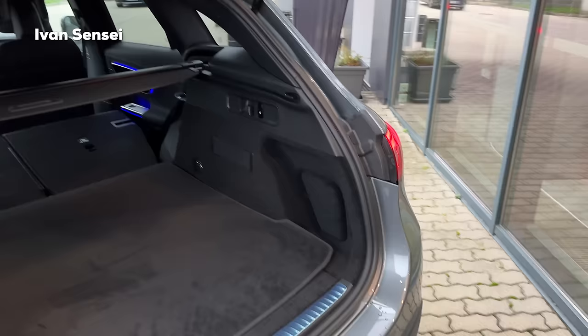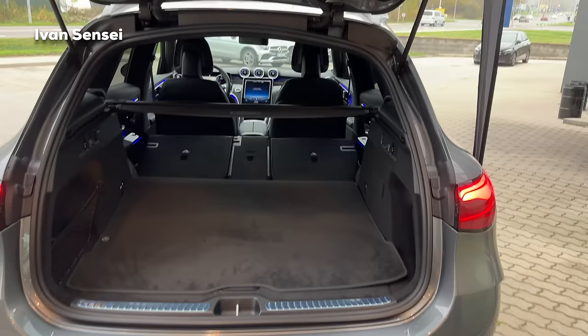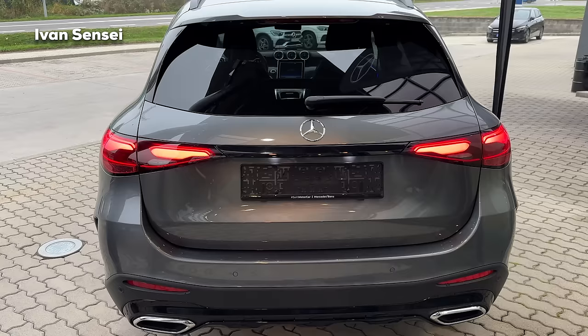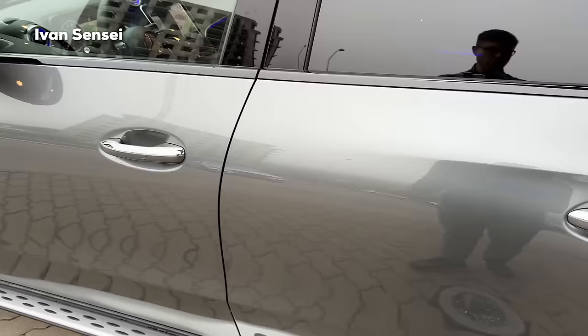In terms of practicality, the new GLC is really fantastic. The tailgate is also fully electric. Here you can see the privacy glass in the rears as well - a very cool design overall.